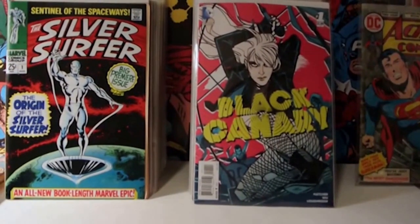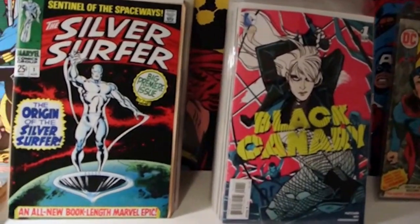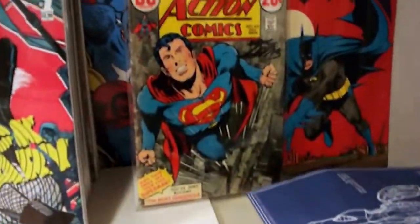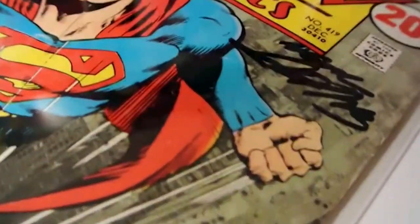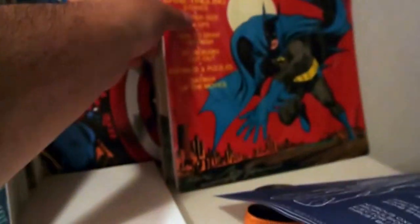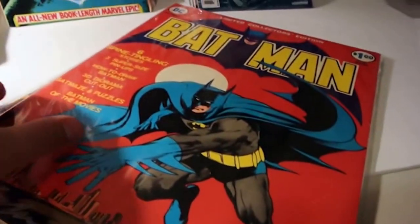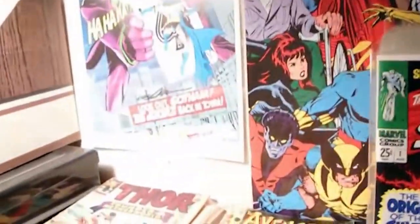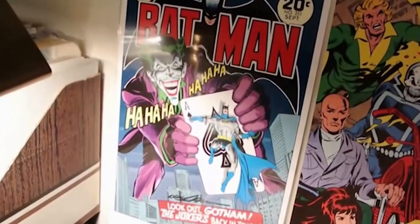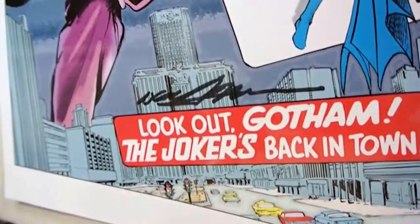I got to meet Neil Adams again today. I've met him on several occasions, but I had Neil sign some stuff for me today. He signed this Action Comics issue 419 for me. I showed this in a video before. Then I had him sign my Batman Treasury Edition that I picked up last week - I'm going to get this framed. I also picked up this print he was selling: issue 251 of Batman, the Joker cover. Awesome print, and he signed that for me, so that was pretty cool.